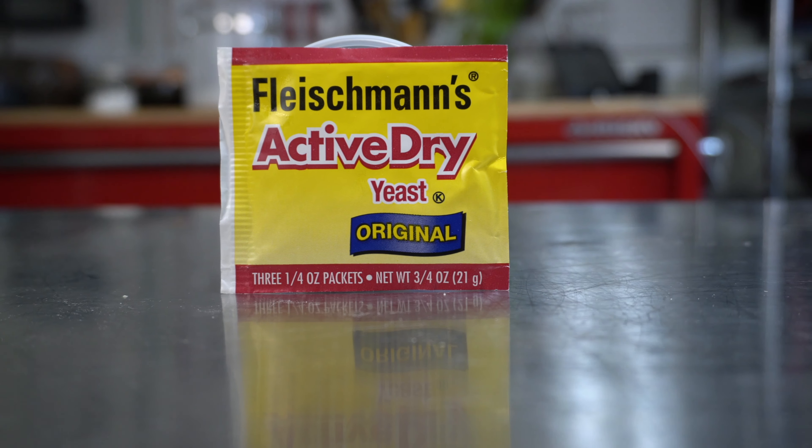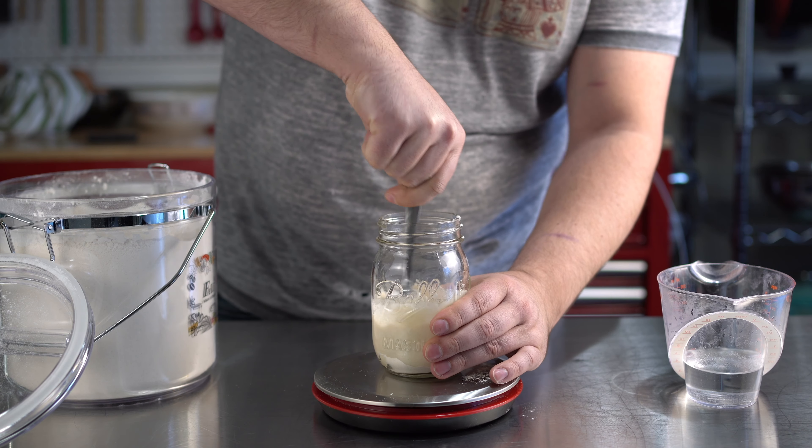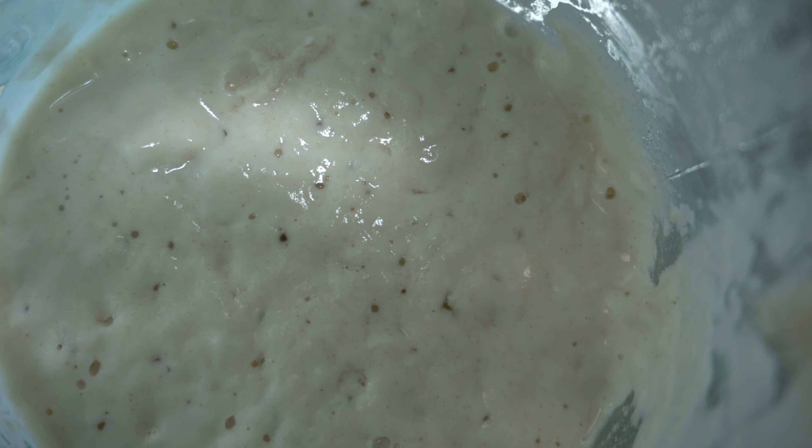Flour is endlessly versatile. It can be used in thousands of different baked goods, including bread, dumpling wrappers, pasta, and a myriad of other things. It can also be used for thickening soups and sauces, and even be made into a leavener, as we'll discuss in a bit. Flour is arguably the most important item on the list. I went with all-purpose flour, since it's the most cost-effective and can be used in place of any specialty flour, like bread flour or rye.